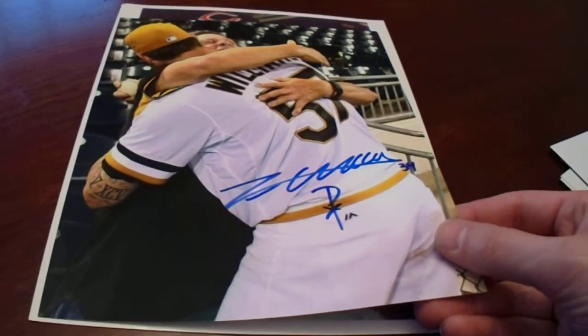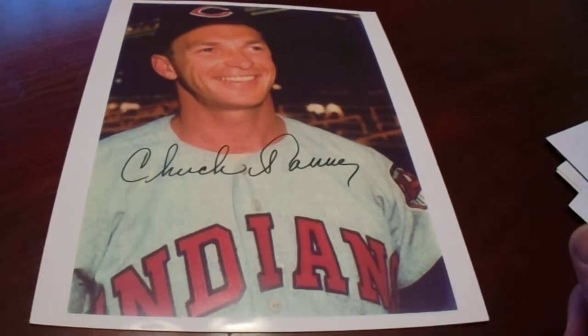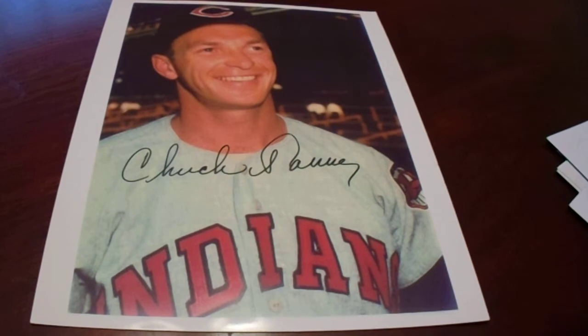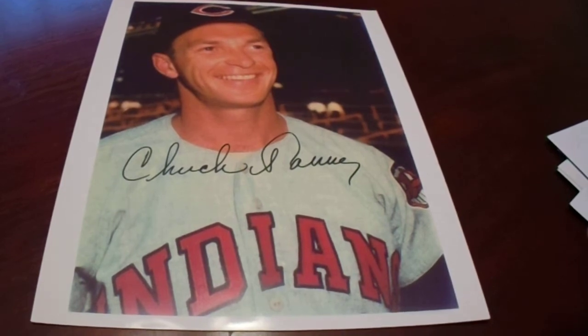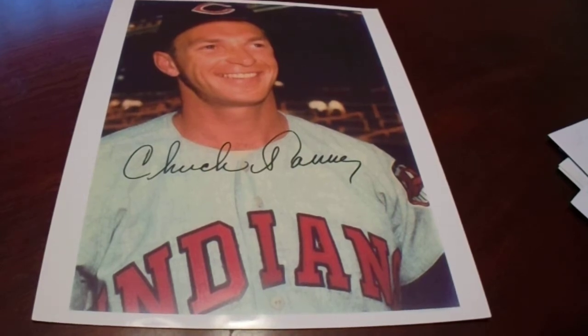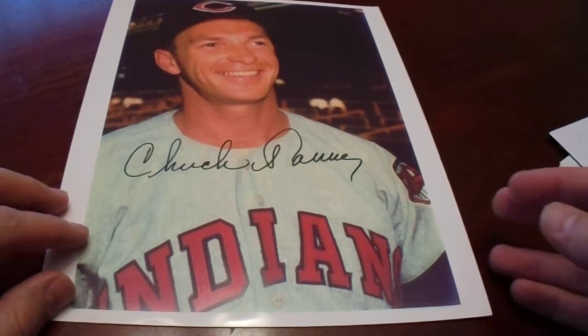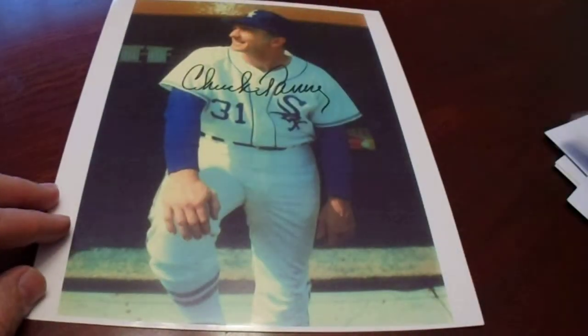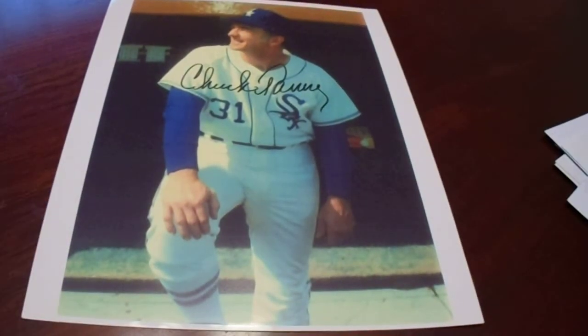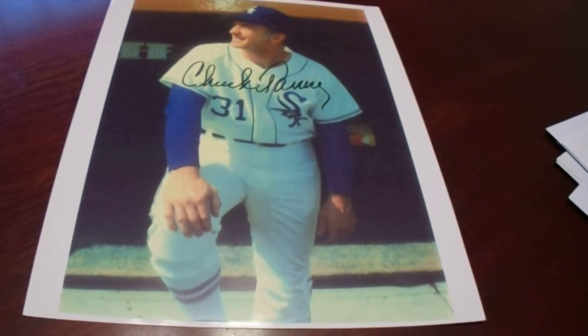I got two more autographed photos to show you — they're from the $10 bin. Local guy from Newcastle, Chuck Tanner. I don't have this pose. It's not like an official photo — most of the ones I showed you were from Photophile. This is not a super high glossy photo, but it's a Chuck Tanner autograph for $10, so that's pretty cool. There are two of them — one, and then a second one in the White Sox uniform. So those are my baseball-themed purchases from the Baseball Card Castle New Year's Eve Sale-A-Bration.